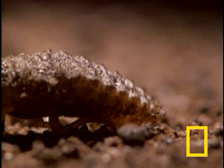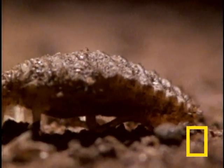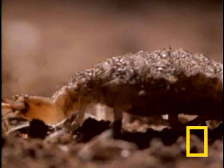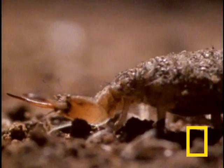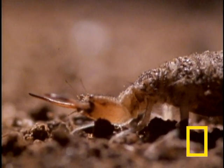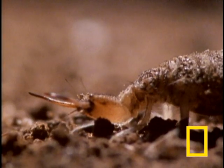You're looking at the predatory larvae of the antlion. This creature can remain in the larval stage for up to three years. Like the big cats, this specimen is in Africa, although antlion species can be found in warm regions around the world.